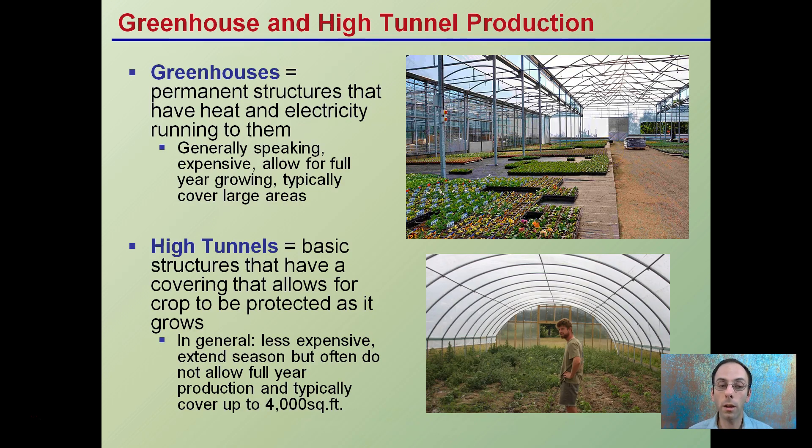It's important to make the distinction between greenhouses and high tunnels. Greenhouses are permanent structures. They typically have heat and electricity and a permanent floor. Generally speaking, compared to high tunnels, they are more expensive and they can cover larger areas.